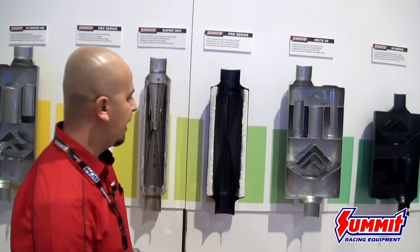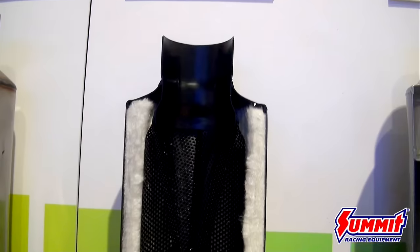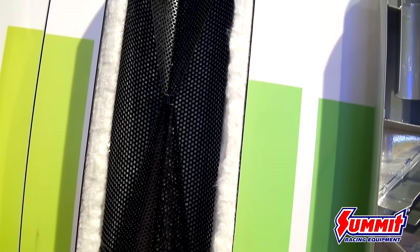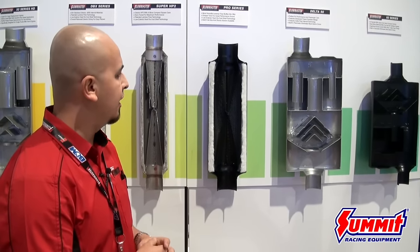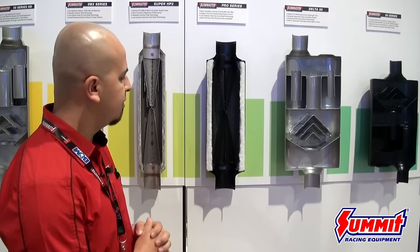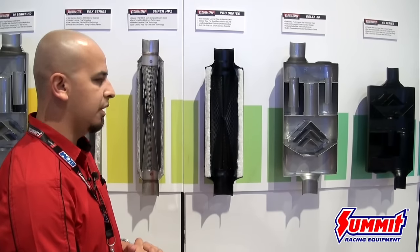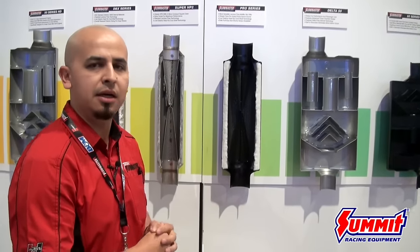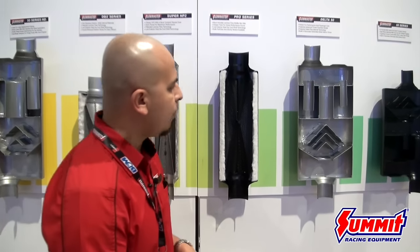Moving forward, we've got our Pro Series — another laminar flow design, available in larger diameters from three-inch all the way up to five-inch. We did that purposely to cater to the diesel community, because those guys want something that's going to reduce turbo spool and most importantly create a deeper and bassier note. One of my personal favorites as well — deeper, hollower tone, not high-pitched, not raspy, and it doesn't have that nasty bumblebee tone you hear on the street every day.